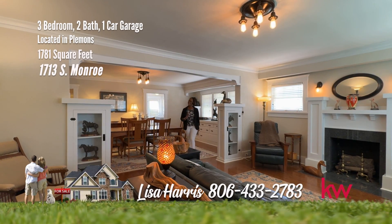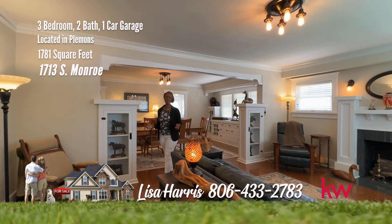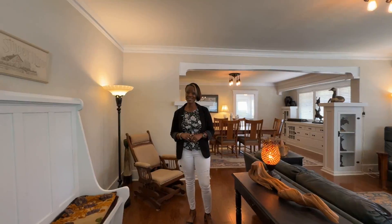My, my, my. Take a moment. You will be mesmerized at this marvelous, memorable home on Monroe. Make sure you don't miss it.